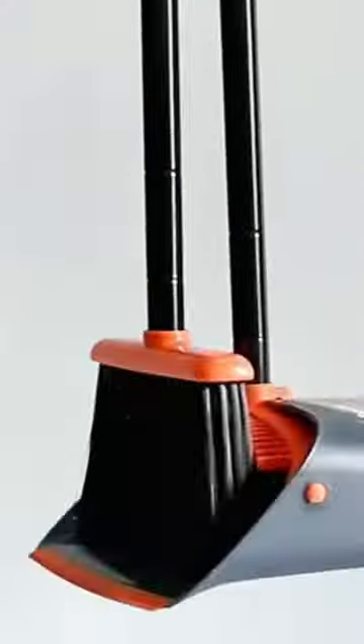This broom and dustpan set with a steel handle has a built-in scraper and comb for easy cleaning. The dustpan locks in an open position for easy disposal of contents without spilling.